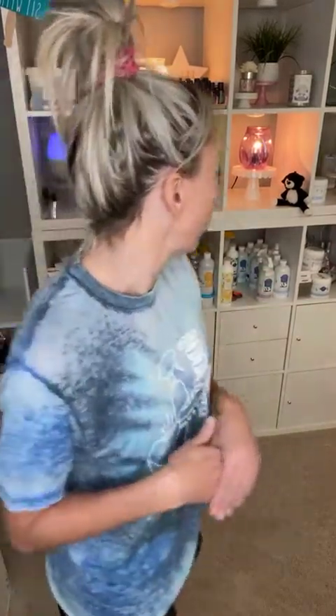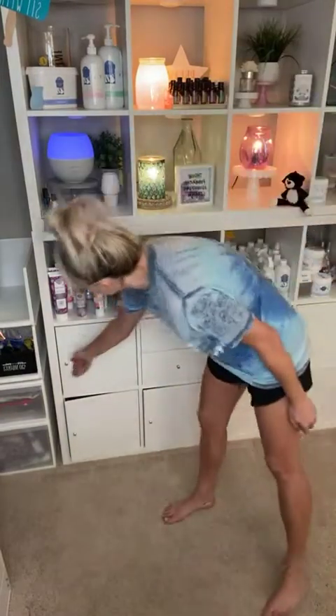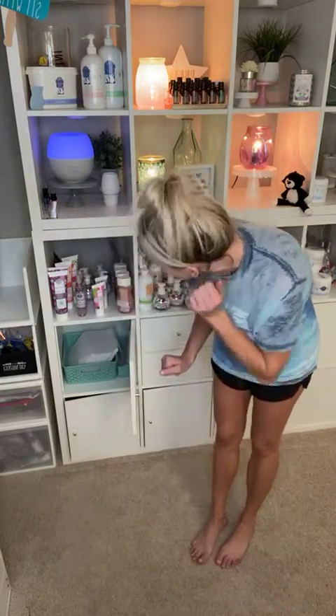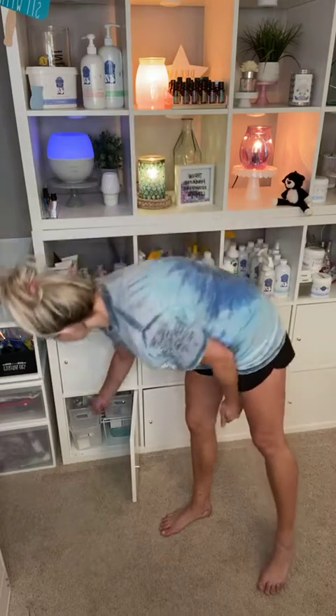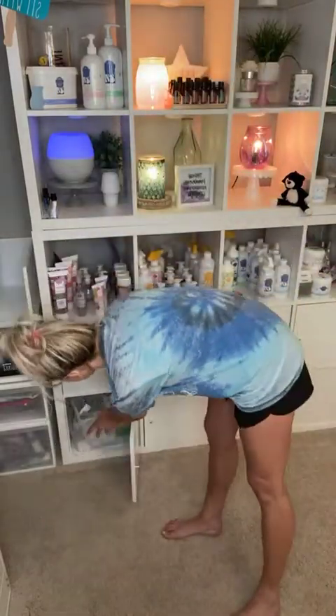This setup behind me is from IKEA. All of these are just stacked on top of each other — these are the Kallax, K-A-L-L-A-X, shelves. I got some doors to hide my things, which I love the most. Here I have some extra mailing supplies. Down here is where I keep my bulbs. These little skinny containers are from Target — they can fit side by side and stack, so that's where I keep my light bulbs.